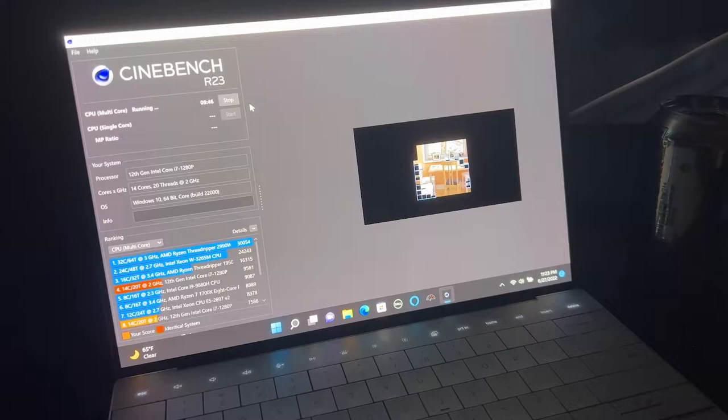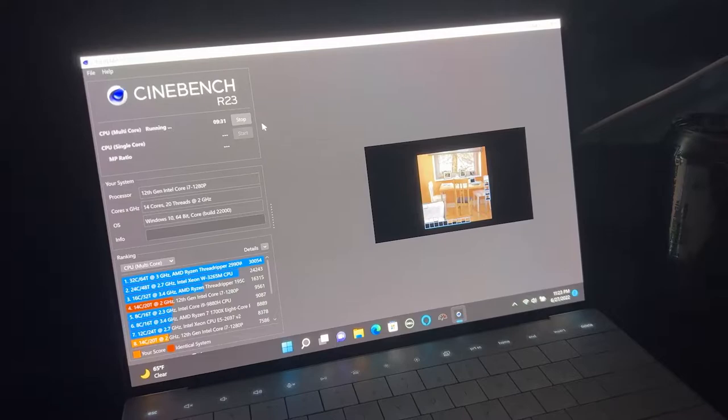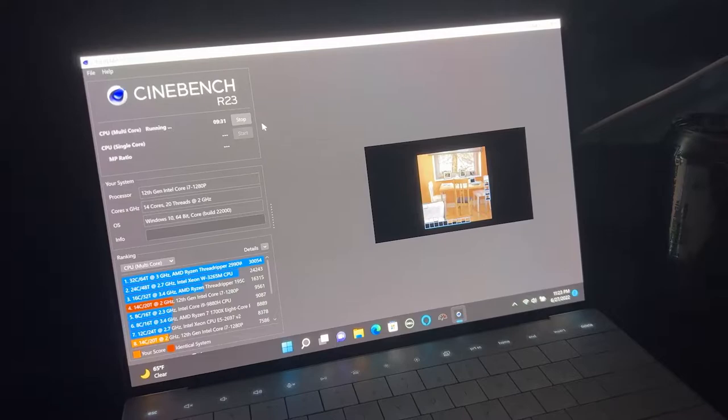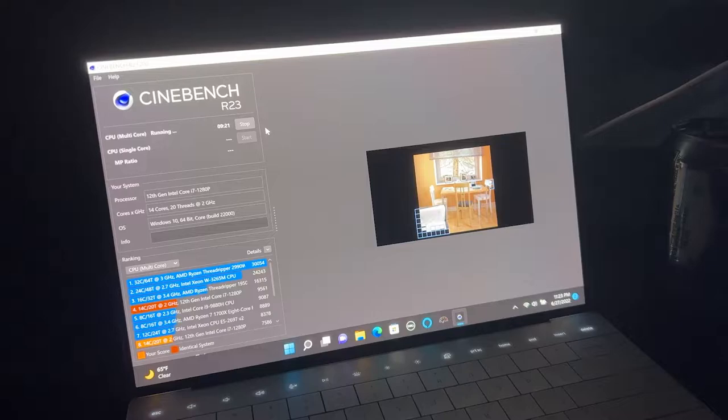I got 10,351 points one time, and I've seen people get up to like 11,000, which is crazy. I haven't been able to get it up to that, and I haven't been able to even get 10,351 points since. Unplugged in high performance mode tonight, I got 9,561 points with 1,584 on the single performance core, which is good. But the single core performance absolutely blew anything else on the list out of the water. So, good job Dell.